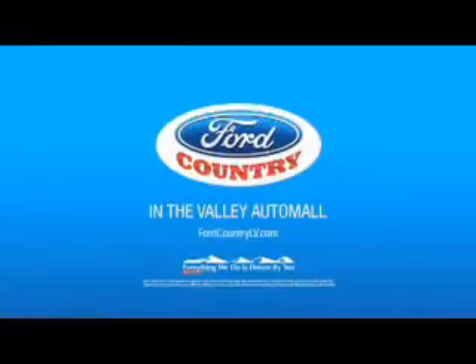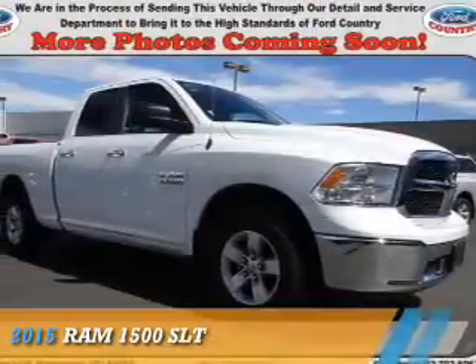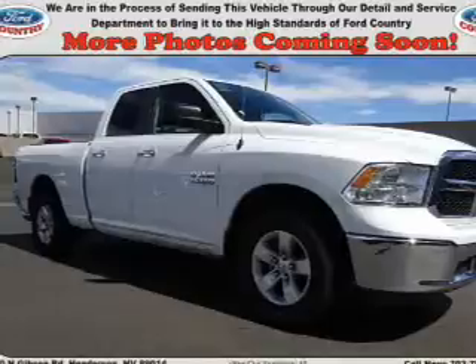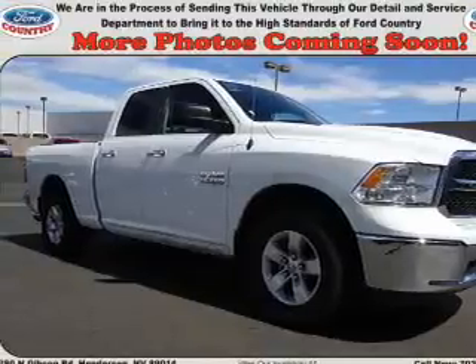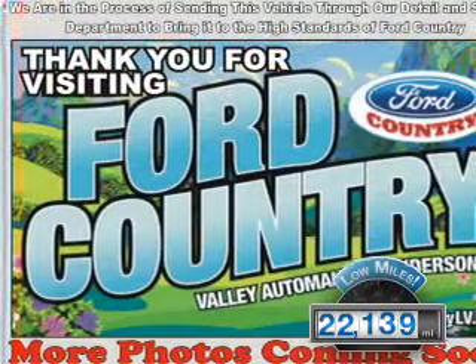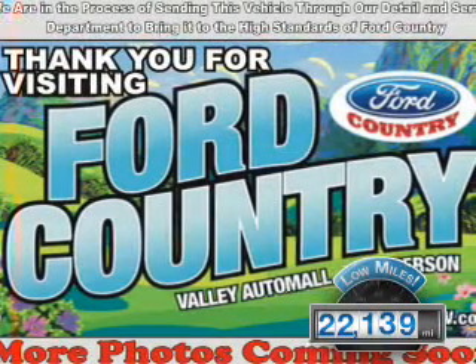Visit Ford Country in the Valley Auto Mall today. Presenting the 2015 Ram 1500. It's powered by a 3.6-liter, six-cylinder engine and an automatic transmission. With fewer than 25,000 miles, this vehicle has a long road ahead.